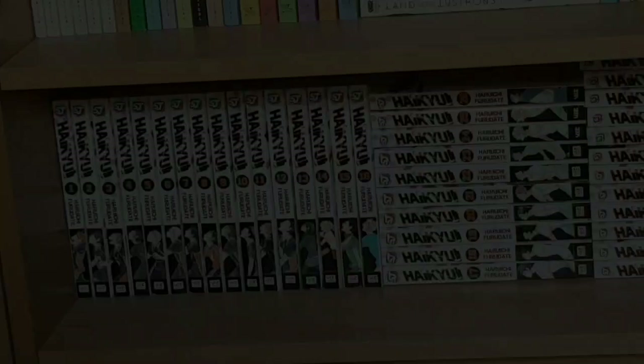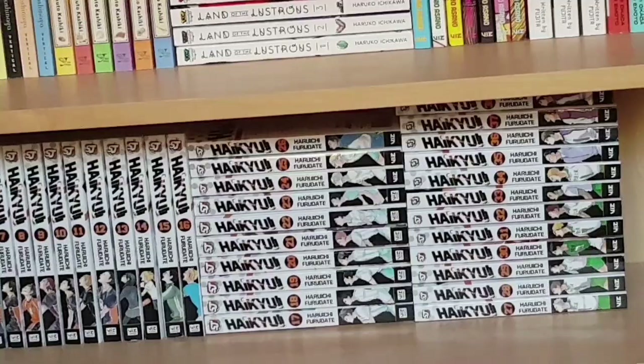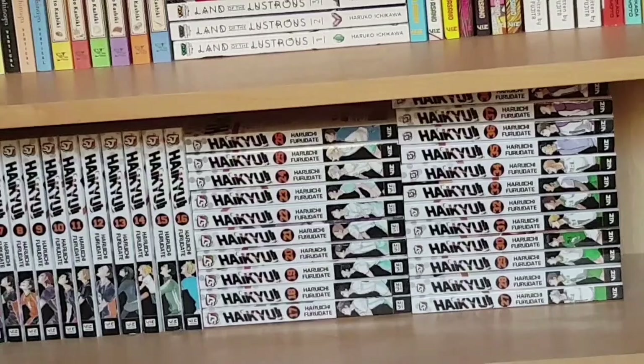Finally for this bookcase is Haikyuu volumes one to thirty-eight. This series recently ended in Japan — it'll be forty-five volumes in all. I'm waiting until the forty-fifth volume comes out in English and then I'll buy all the remaining volumes at once. Shonen Jump stuff isn't my highest priority for buying since I've read it and can read it on the Shonen Jump app, but I love it.